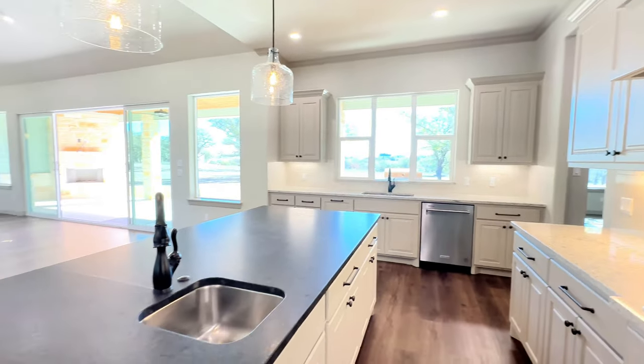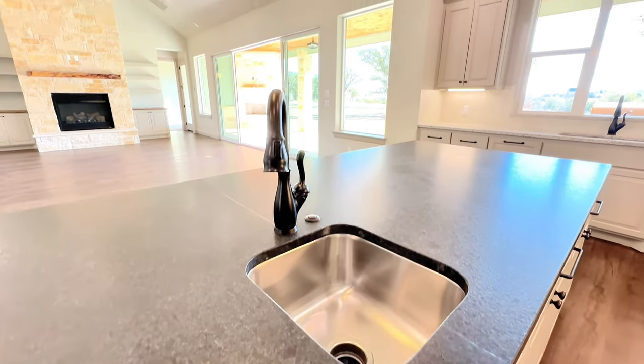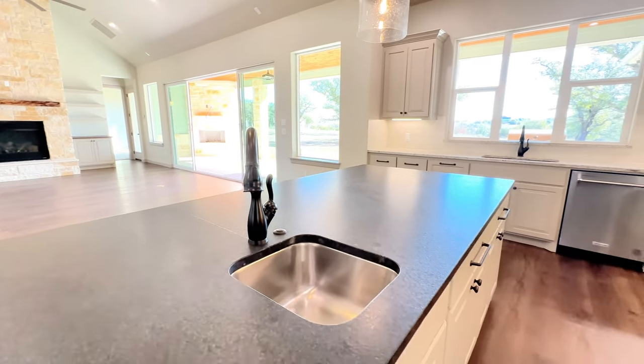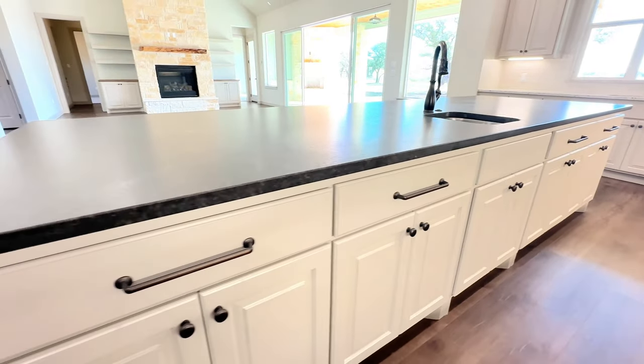Right here in this island sits a prep sink with a pull-down faucet, and all the cabinetry on this side of the island as well.